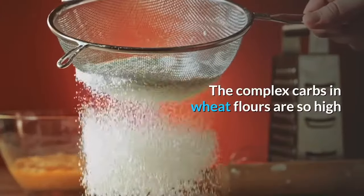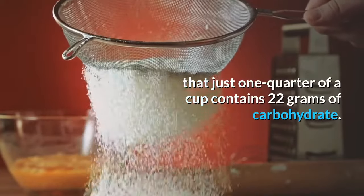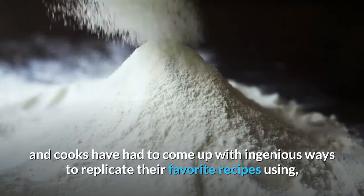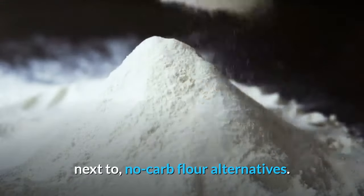The complex carbs in wheat flours are so high that just one quarter of a cup contains 22 grams of carbohydrate. This is why keto diet practitioners and cooks have had to come up with ingenious ways to replicate their favorite recipes using next to no-carb flour alternatives.